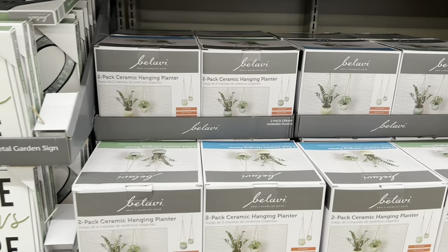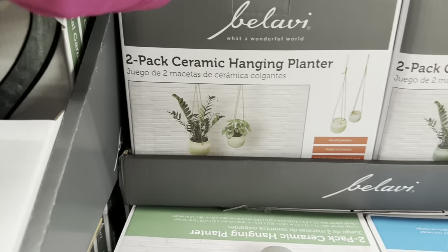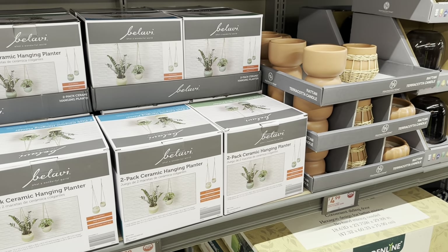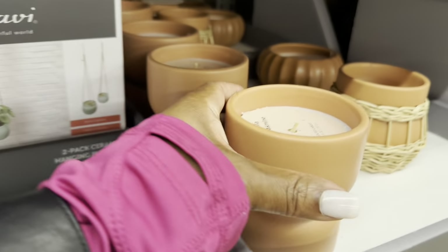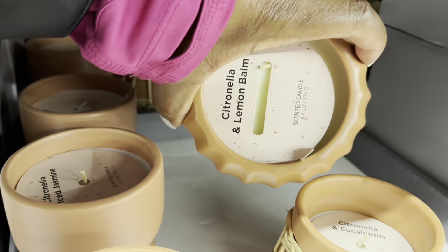Moving on to the two-pack ceramic hanging planters for $9.99. I see it in cream and green — super cute. The rattan terra cotta candles are $5, and I see a couple different designs.